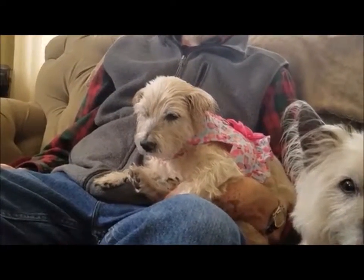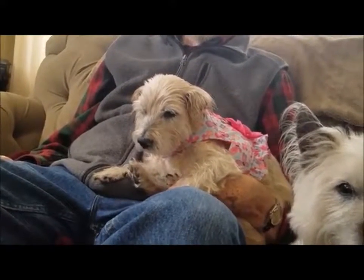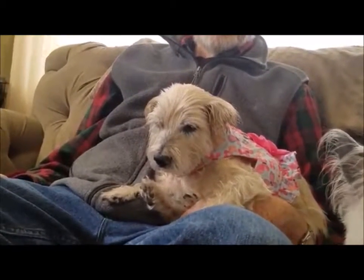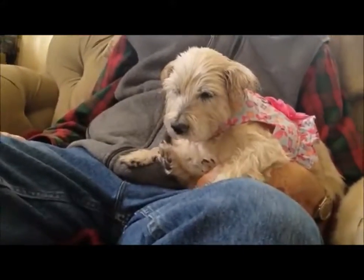She would be wonderful for an older person just looking for a really laid-back companion. She does go down steps but she does not go up steps. She weighs between 15 and 16 pounds, so whoever adopts her will just need to be aware that she needs to be lifted to go up the stairs. And that is Miss Maxine.